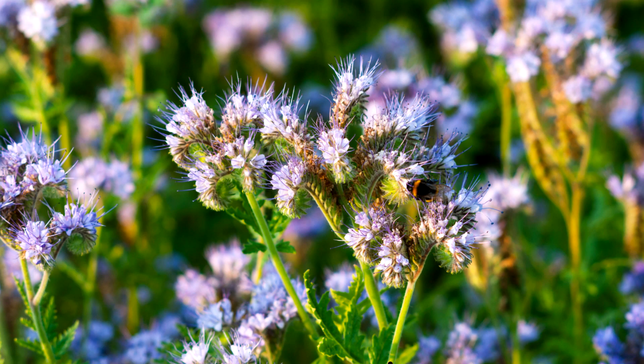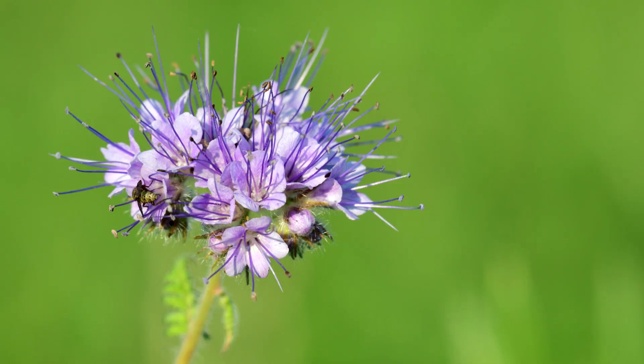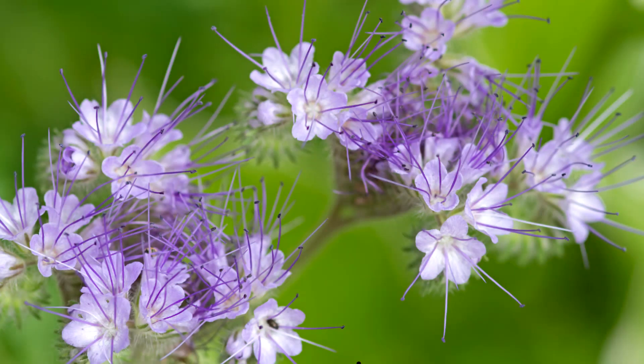Nicknames: Blue Tansy, Purple Tansy, Tansy Leaf Phacelia, Fiddleneck, and Lacey Scorpion Weed. It is in the Waterleaf family, an annual herbaceous plant. Blooms June through September.